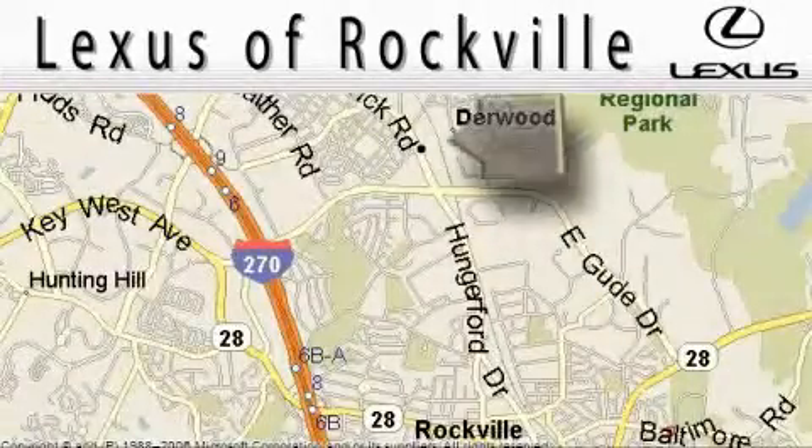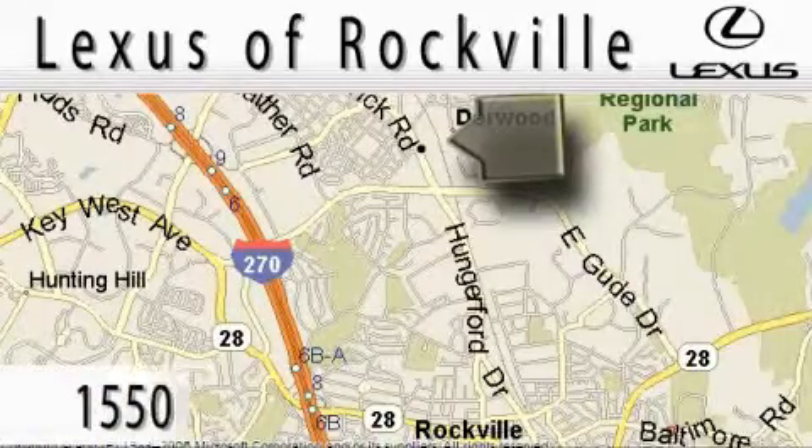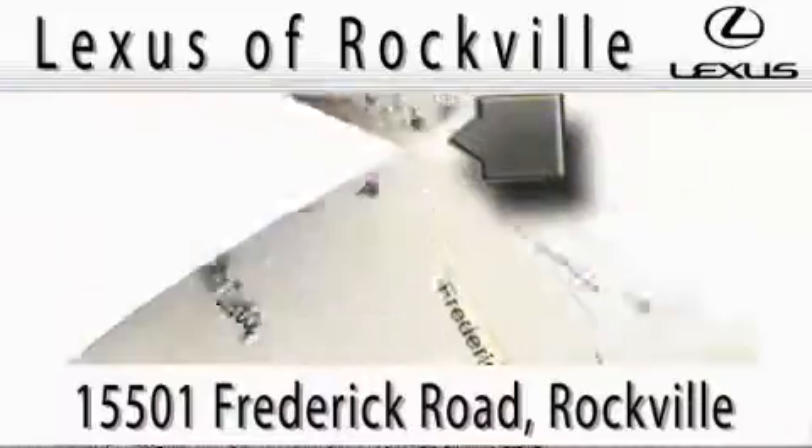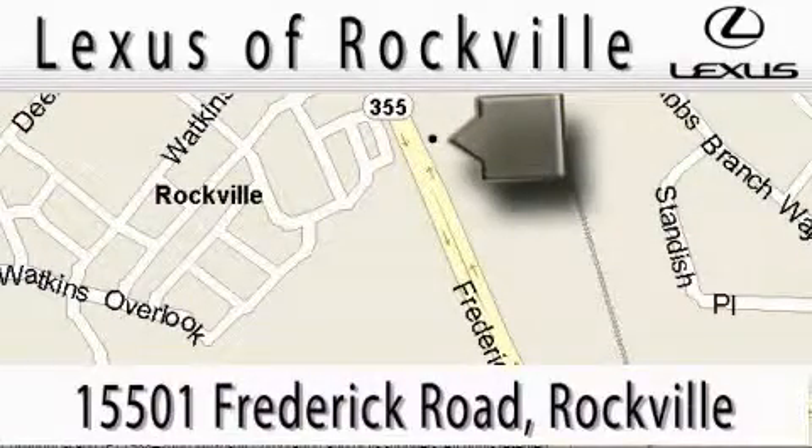Lexus of Rockville is located at 15501 Frederick Road in Rockville. Our main objective is to make your experience at our dealership a satisfying one, whether it's for sales, service, or parts. We'll see you next time.